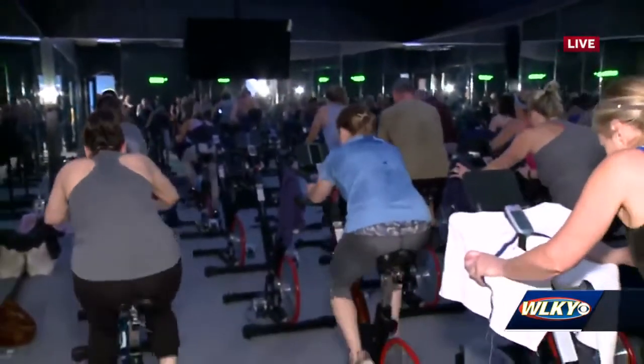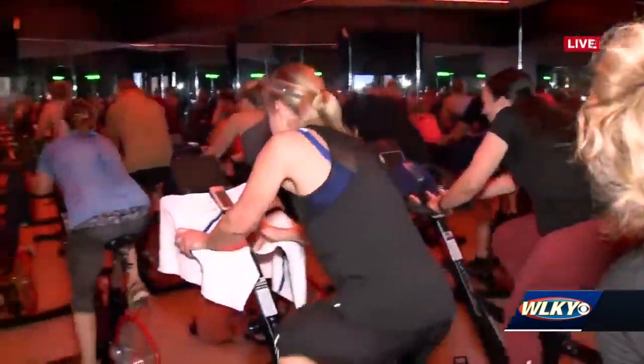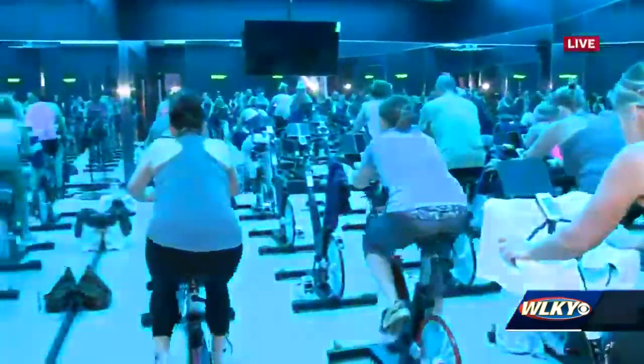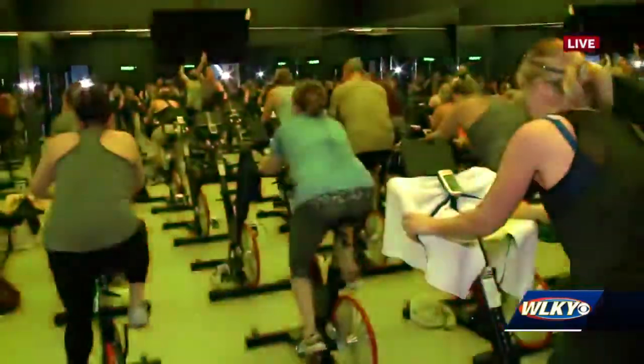Right now we're going to peek in on the cycle class going on. They are getting after it this morning! We've got lights in our cycle room — we can put any color lights on in here. Super cool.